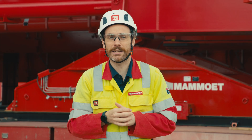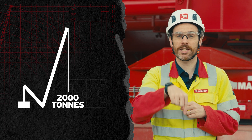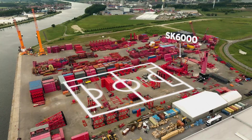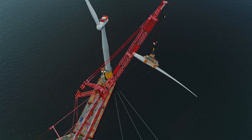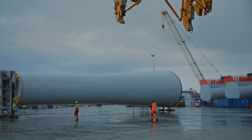So just how extreme is the heavy lifting capacity of this crane? Well, we can pick up 2000 tons here and position it almost one football pitch away. As the turbines continue to grow and as we move into deeper waters, higher capacity cranes are needed to handle the components.